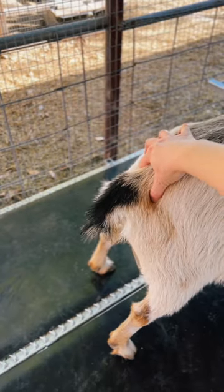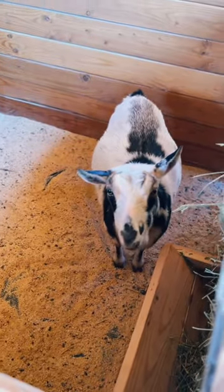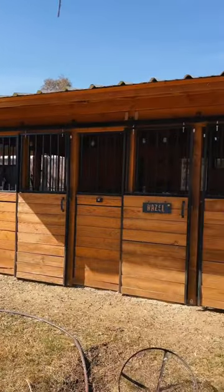Her ligaments are almost completely gone. So just to be safe, I'm going to put her in the kidding stall and I will let you know if she goes into labor.